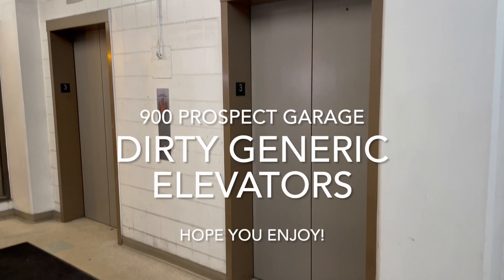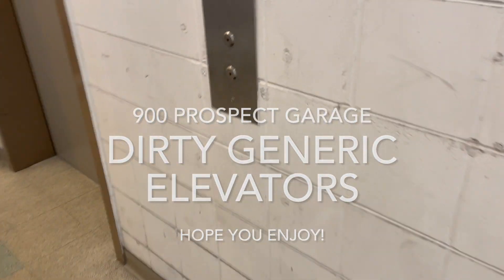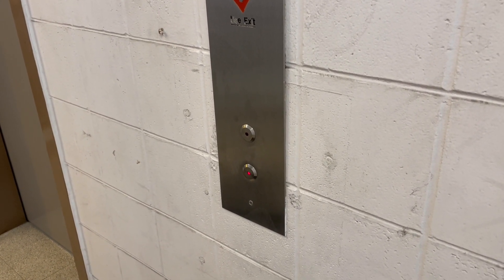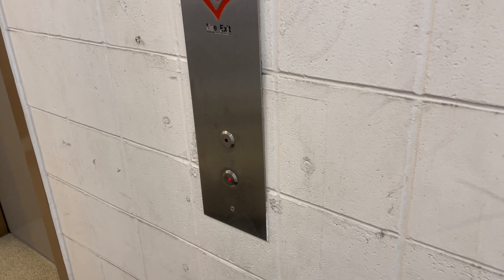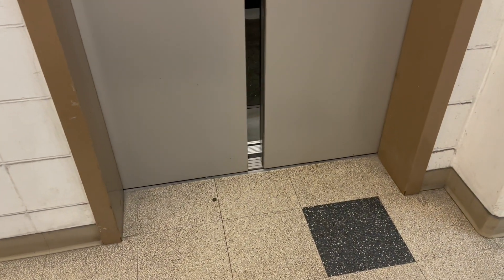These are the elevators here at the 900 Prospect Garage, here in downtown Cleveland. We have some old elevators that got modernized here. This car is not running. Disgusting cars.